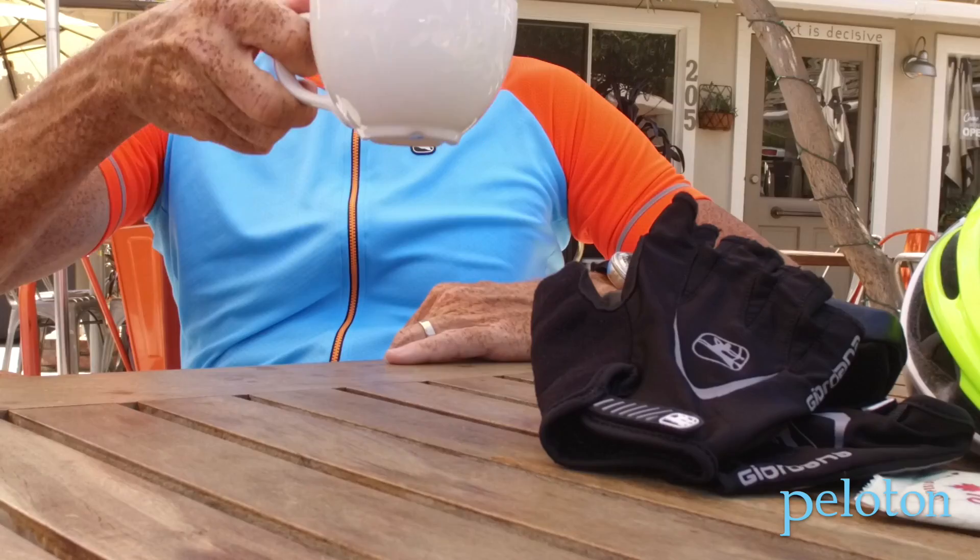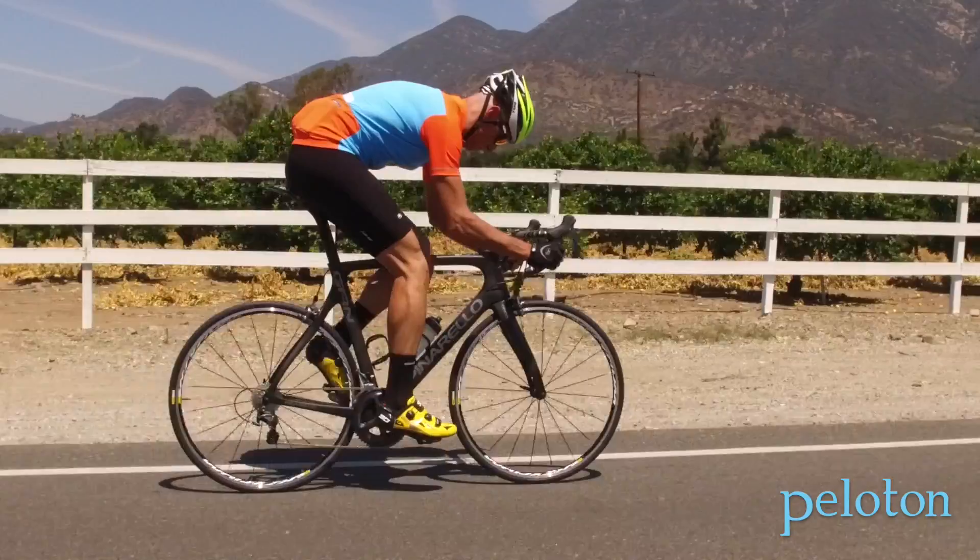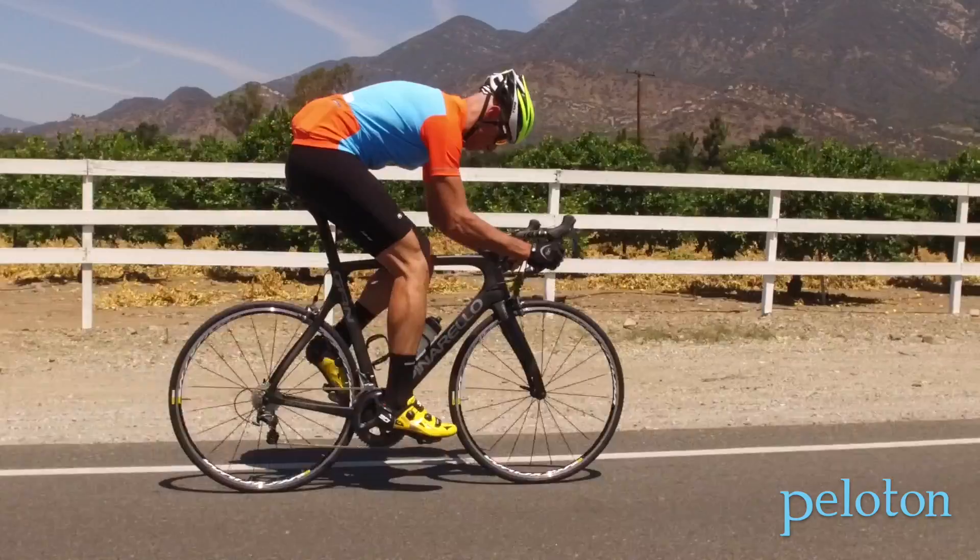Closer inspection reveals the hammerhead shoulder design. It keeps the jersey comfortable and casual at the coffee shop, while fitting perfectly if you slide down to the drops and get aggressive in the saddle. It feels slim and fitted without extra fabric, yet it never makes a rider with a bit more than 4% body fat feel like a stuffed sausage.